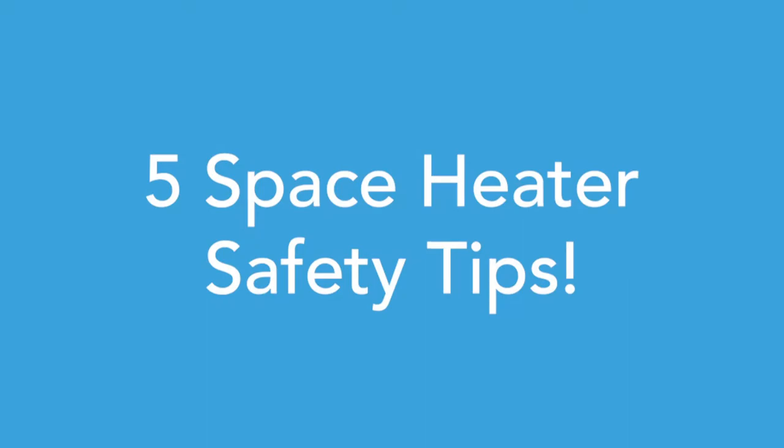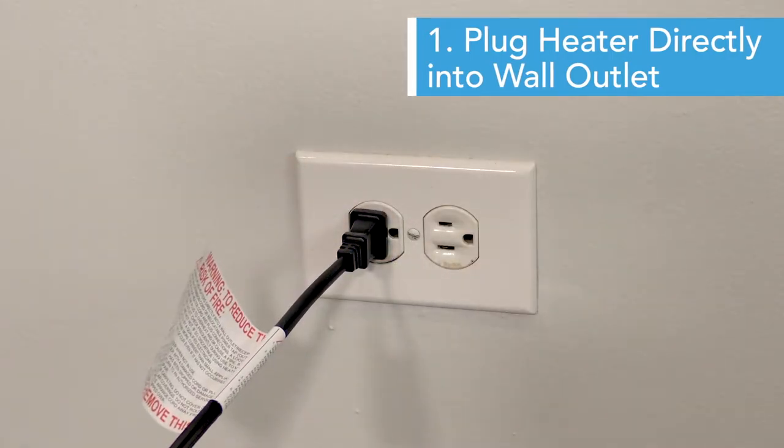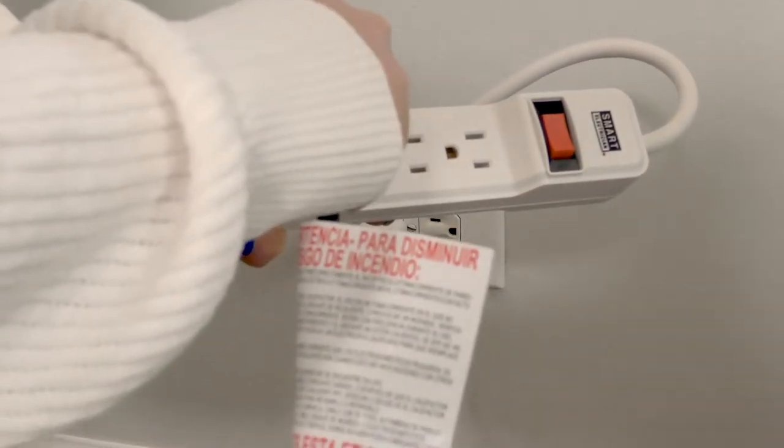Here are five useful safety tips when using any space heater. Number one: always plug space heaters directly into a grounded wall outlet, not an extension cord or power strip.